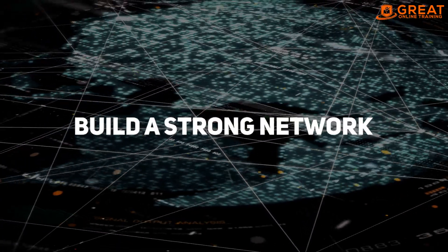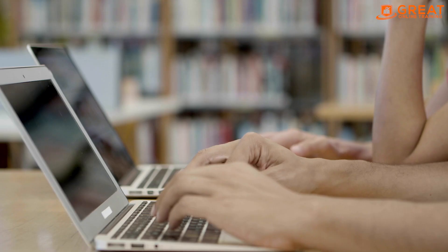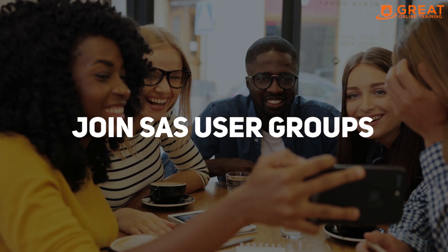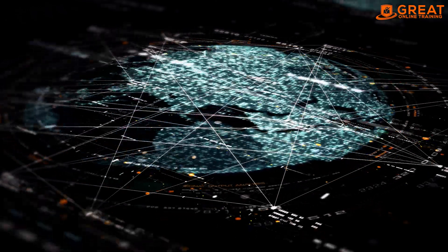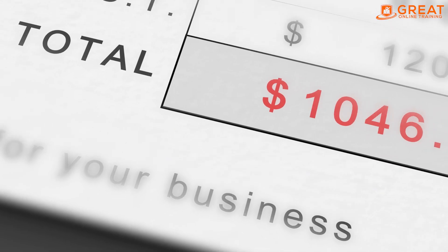Tip number four: build a strong network. Networking is essential when it comes to finding high-paying SAS jobs. Attend industry events, join SAS user groups, and connect with other SAS professionals on LinkedIn. Building a strong network can help you learn about job opportunities and connect with potential employers who can offer you a higher salary.